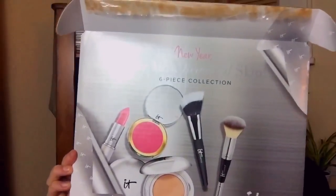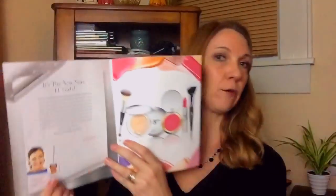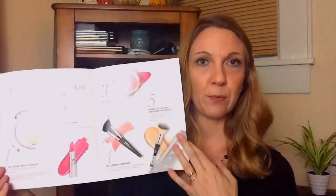I want to show you guys what comes in this kit. When you open it up, it comes in the box like this, and everything's underneath as it usually is. The name of this new kit is 'New Year, Your Most Beautiful Skin Six Piece Collection.' It comes with a booklet that talks about everything in the kit. There's a message from Jamie Kern Lima, the founder of It Cosmetics, and it covers every product in the kit.